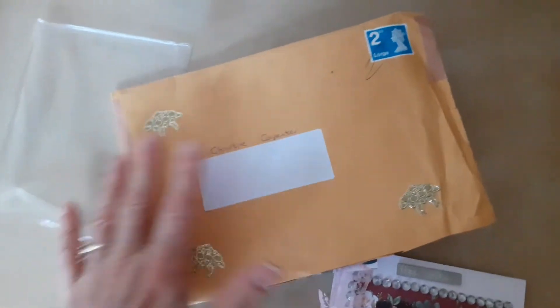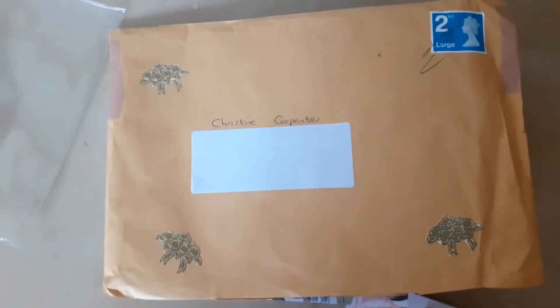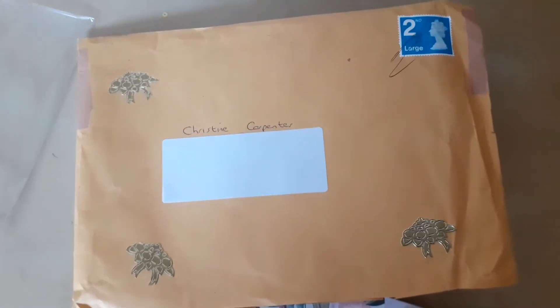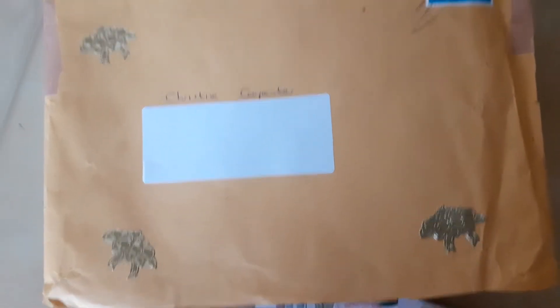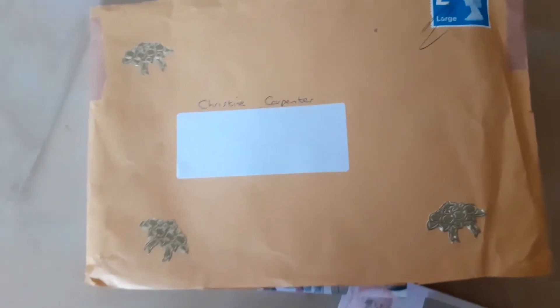Hello everyone. I'm coming on with the second entry into my giveaway, and it's from the lovely Pip Fields. She has sent me this envelope full of goodies, which is beautifully decorated with some bouquets of flowers as you can see.